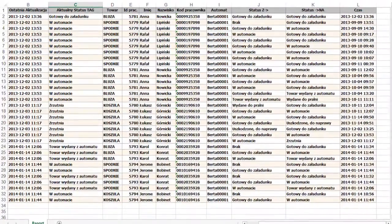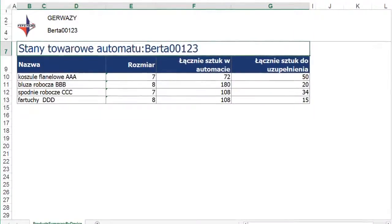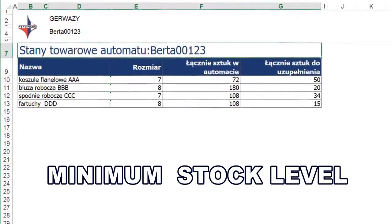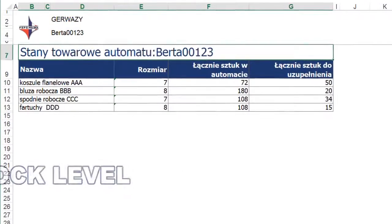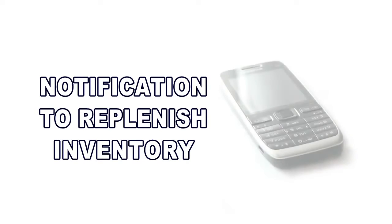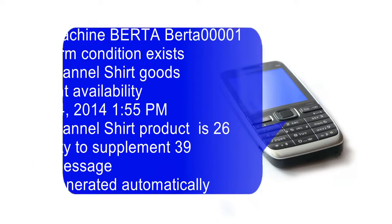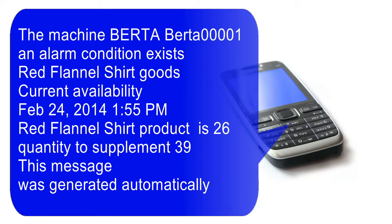All items managed by the system are listed and sorted by type of product. For each item you can set a minimum stock level. When the remaining quantity in stock reaches a critical level, the warning system sends a notification to replenish inventory. This warning, together with other necessary information, is sent by email and SMS to one or more recipients.